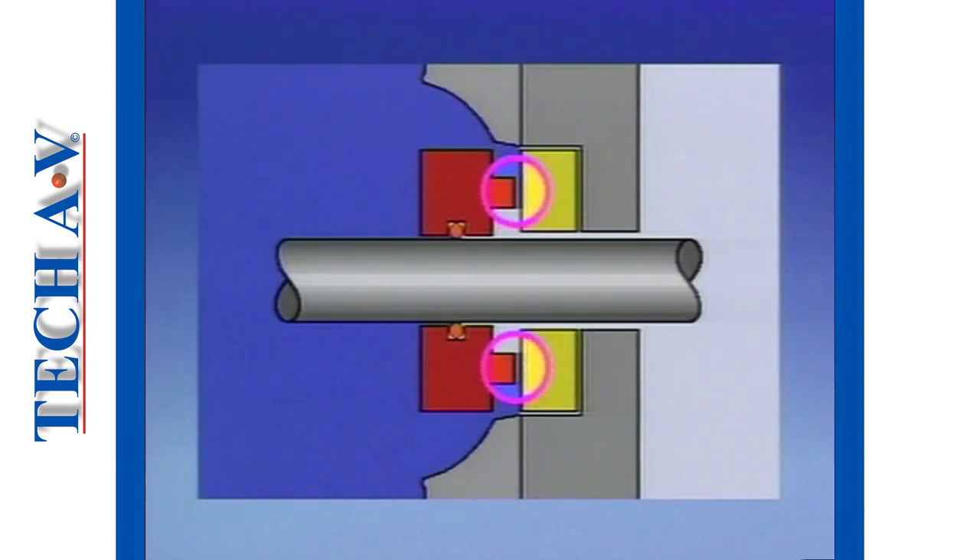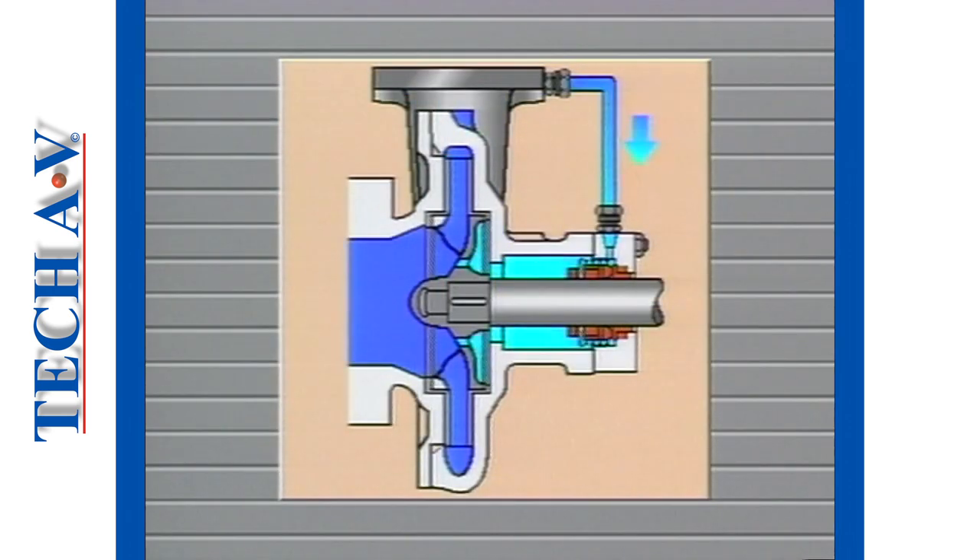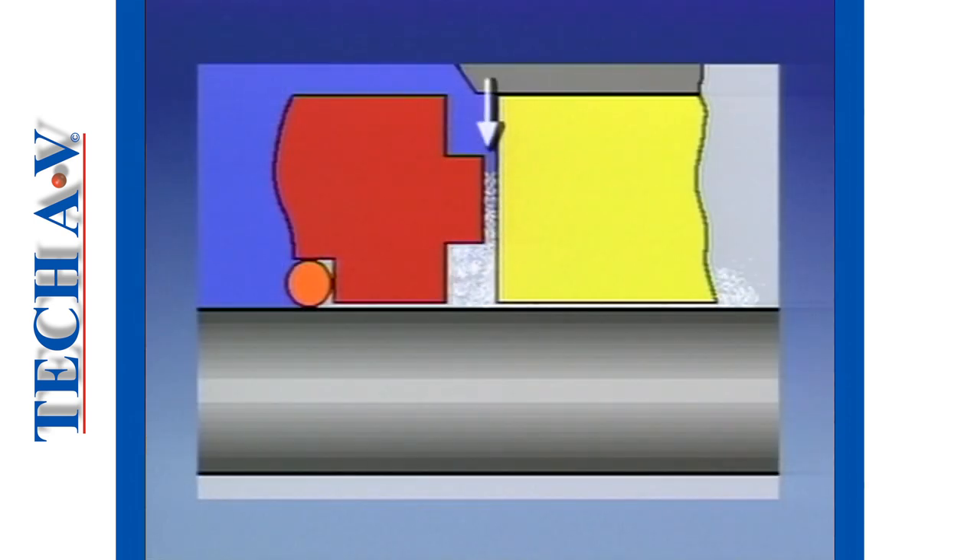In a mechanical seal, the faces of the primary sealing element would quickly burn out if it were not for a very thin layer of fluid between the two surfaces. This is called the fluid interface. The fluid interface is often supplied from the product being pumped in the case of centrifugal pumps. This fluid enters the interface area under pressure created within the system, and as it passes across the face towards the atmosphere the pressure drops to virtually zero.